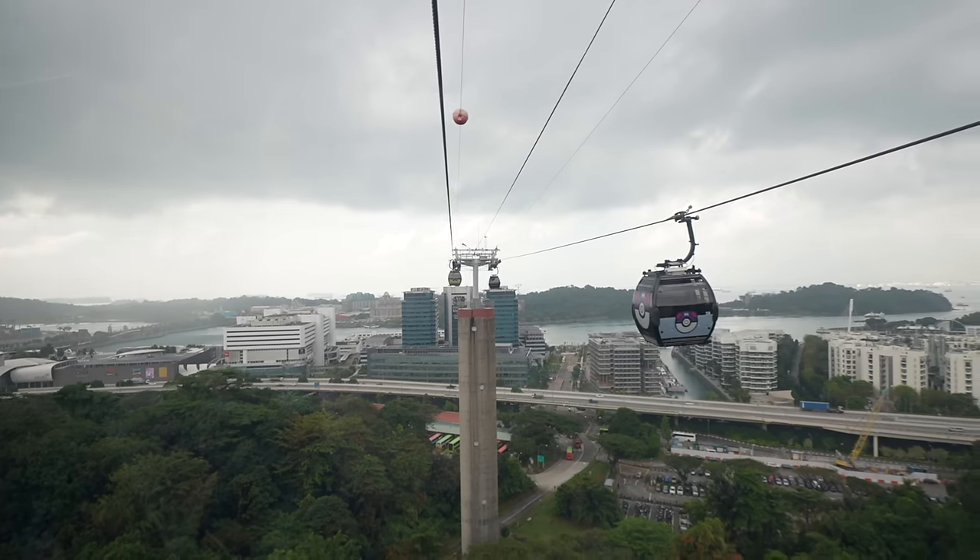We made it all the way to the top. There's just like a little restaurant, a gift shop — that's pretty much it. So we didn't get out. Now we're going all the way back down to the bottom, which is the way that ends at Sentosa.